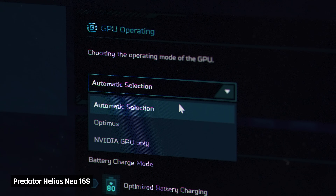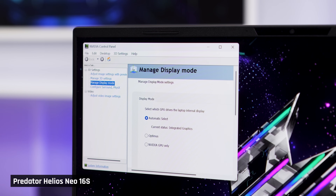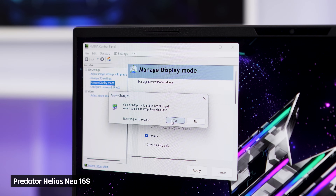When on automatic mode, you get access to Advanced Optimus, so you won't need to restart your computer when switching between Optimus and direct-to-dedicated GPU.